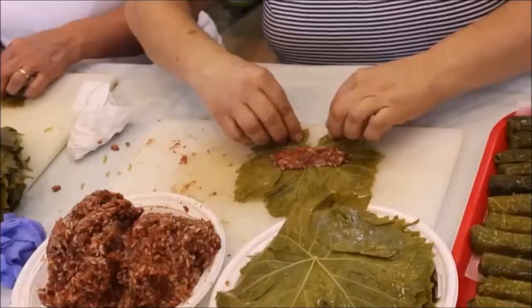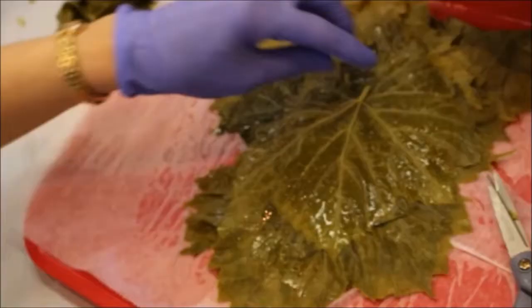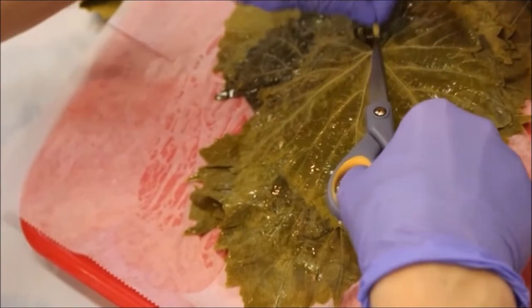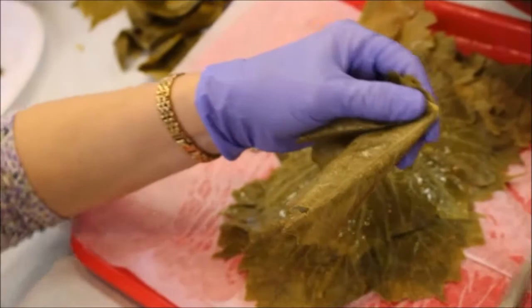Grape leaves are usually stuffed and boiled before they're enjoyed. They come in huge pails — each pail has about 1,500 grape leaves in it — and today they're making over 6,000 grape leaves. Before a grape leaf can be cooked and stuffed, the stem must be clipped. If you snip too much, it tears the leaf and they can't roll.